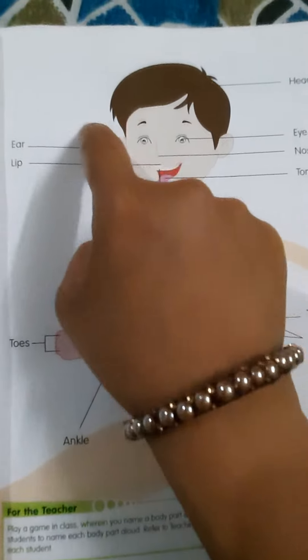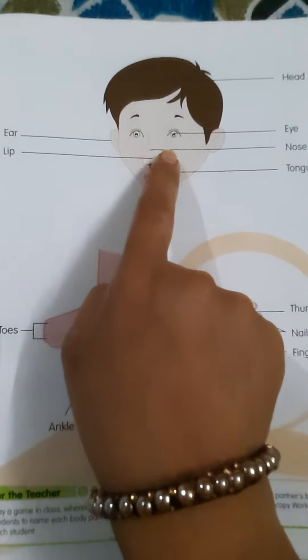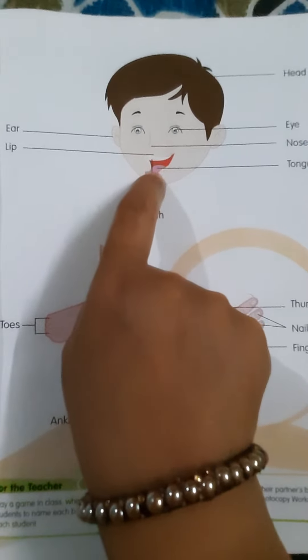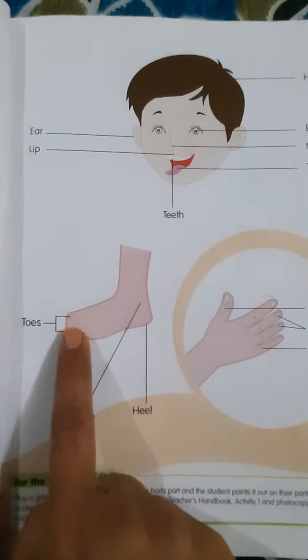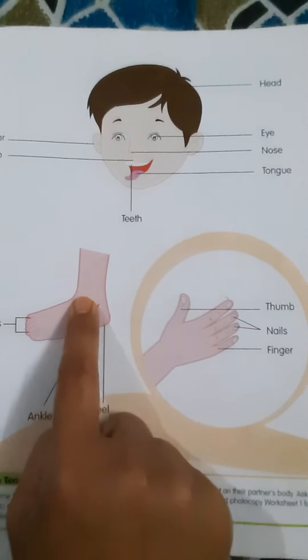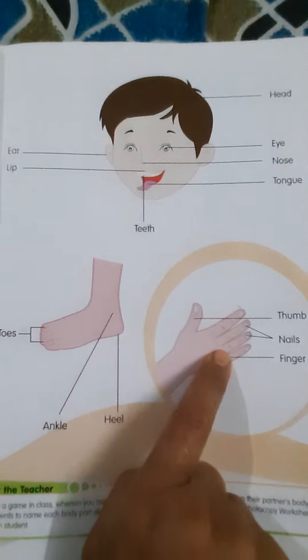Let's repeat again. Head. Eye. Ear. Nose. Lips. Tongue. Teeth. Toes. Ankle. Heel. Thumb. Nails. Finger. Bye-bye.